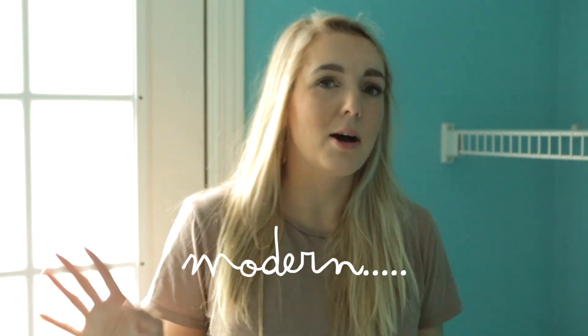The vibe for this space will be desert, boho, kind of coastal, modern California. Next project: the mudroom.